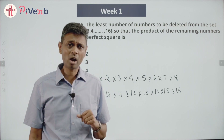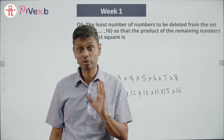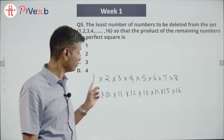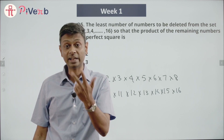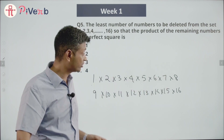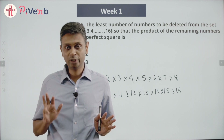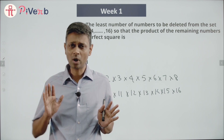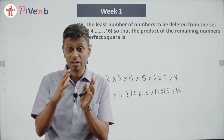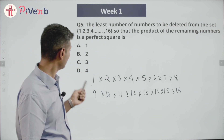I can delete everything except 1 and 4 and still have a perfect square, since 1 × 4 is a perfect square. Everything except 4 and 9, still a perfect square. Or keep 1, 4, 9, and 16 — multiply these together and still get a perfect square. So out of 16 numbers, if I delete everything except the perfect squares 1, 4, 9, 16, I get a perfect square. That means deleting the remaining 12 numbers works — but 12 is not in the answer choices.